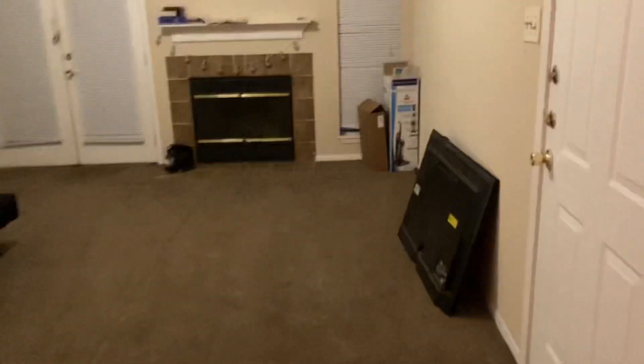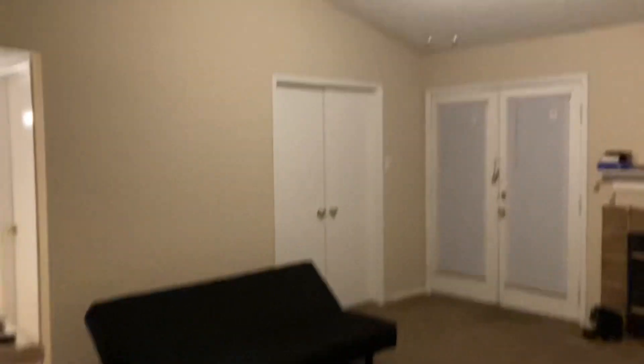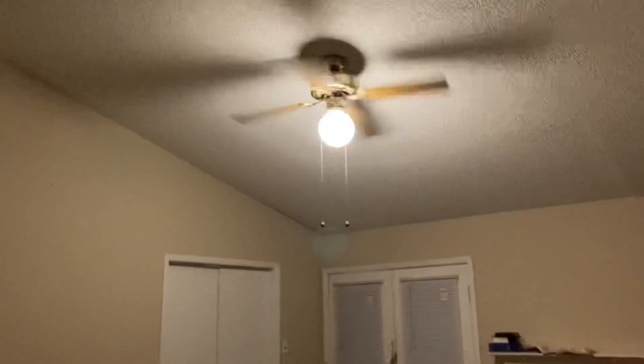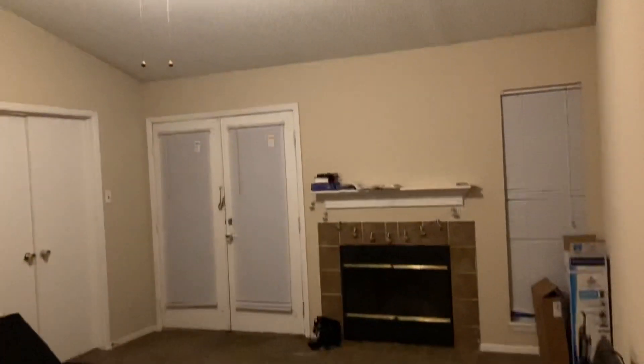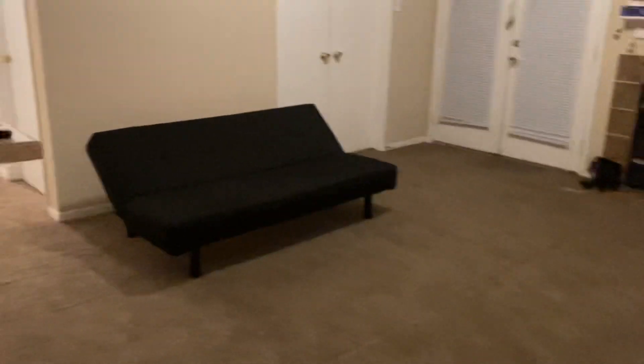We're already in here, so this is basically an unfurnished apartment tour because I still need to get some stuff. I need a sofa obviously, and only the TV here. It's only been a couple of weeks, so I'm taking everything little by little.